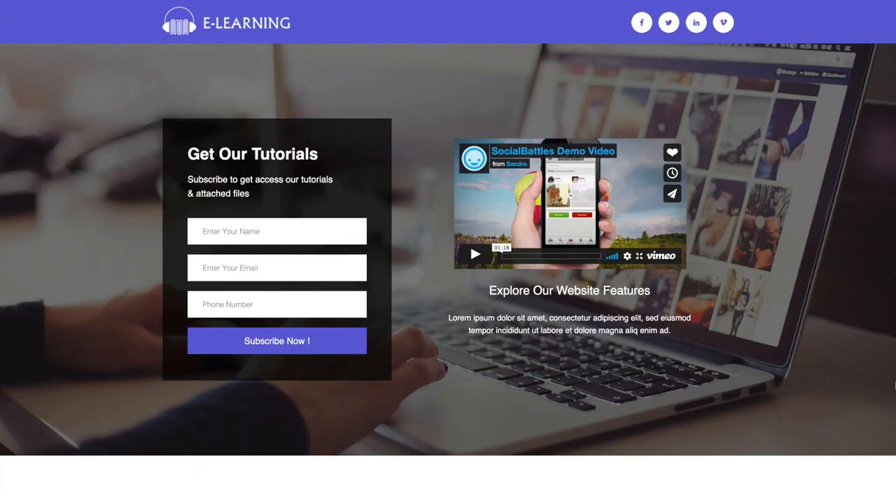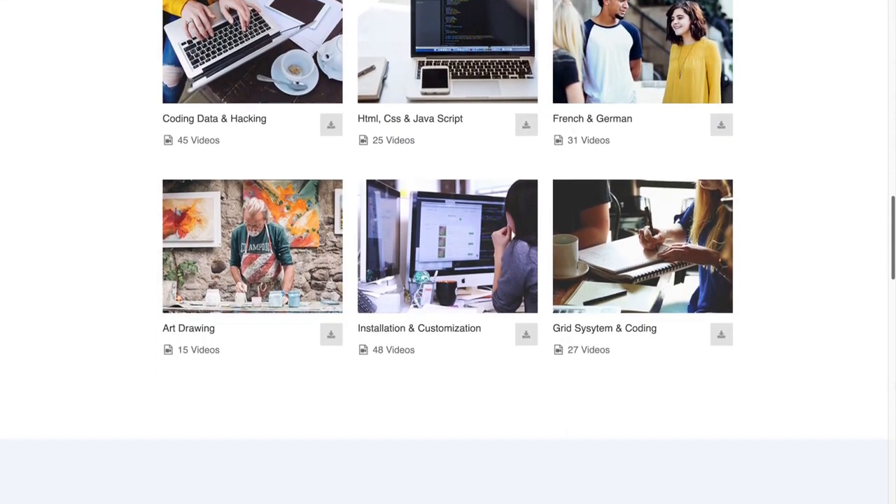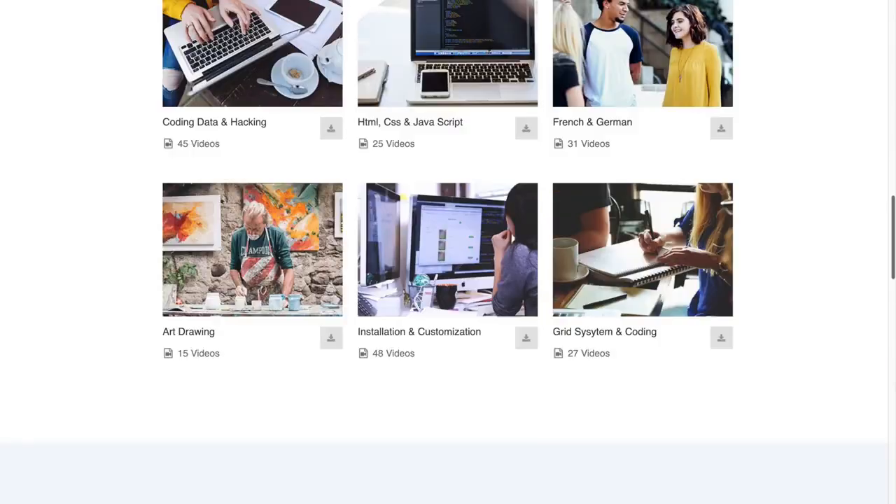This website you're seeing right now took me 10 seconds to build using our latest app, ProfitSite. It's all drag and drop, and you don't even need hosting for it. Let me show you how it's done.